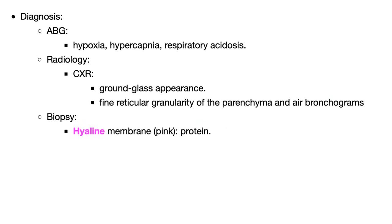Diagnosis: ABG. Chest x-ray will show ground glass and fine reticular granularity, and air bronchograms. On biopsy you see hyaline membrane disease.